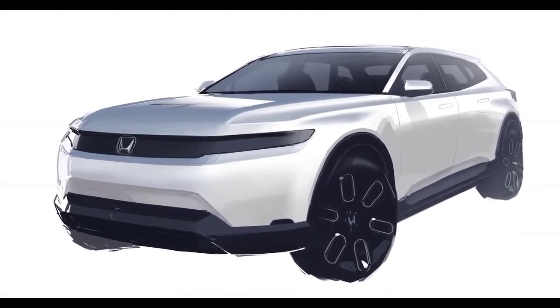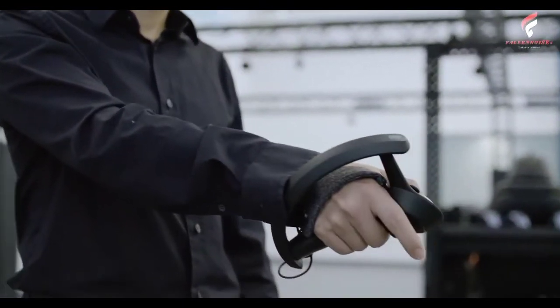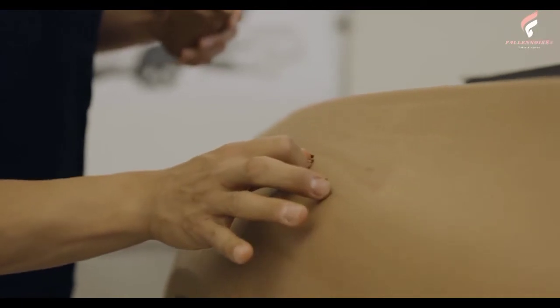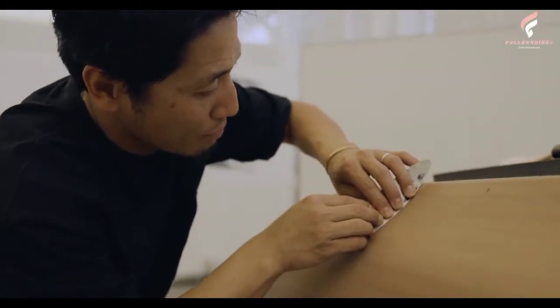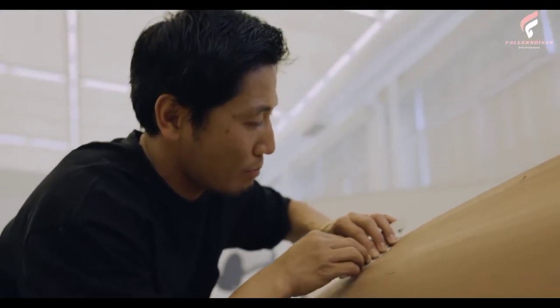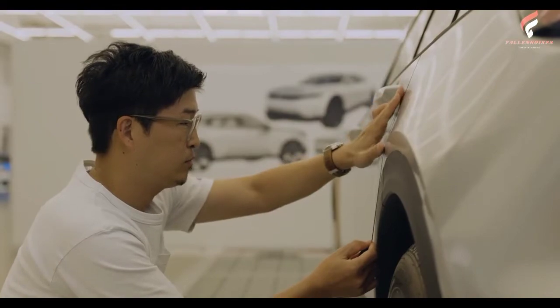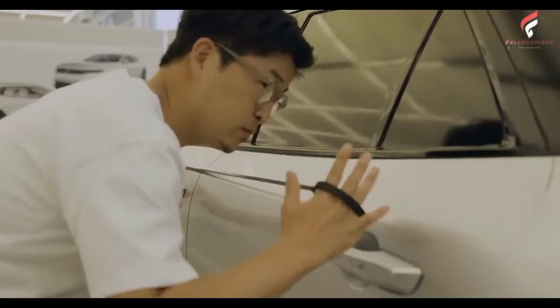Prologue was conceived as a modern and fresh design that will feel at home in the showroom with existing Honda SUVs. Prologue's generous dimensions and roomy interior position the SUV alongside the Passport in Honda's light truck lineup. Prologue will have a wheelbase of 121.8 inches, and is about 8 inches longer and 5 inches wider than the all-new 2023 Honda CR-V. The Prologue will have a generous interior which will provide ample space for passengers and cargo.